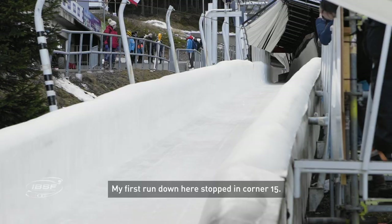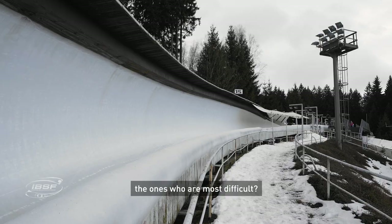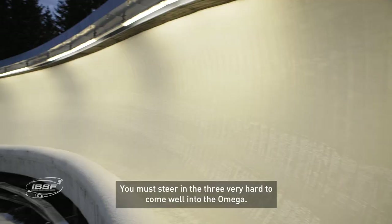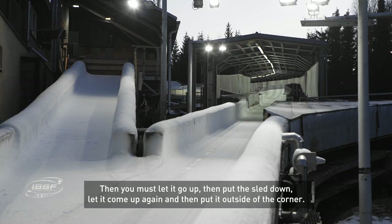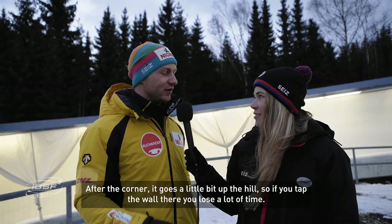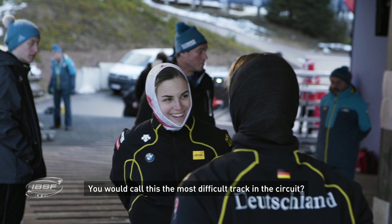Maybe you can tell us about the corners you really like, or the ones that are really difficult? One of the specialist corners here is the Omega and the Kreisel. Tell us a secret — how do you drive the Omega perfectly? You must steer in hard at three to come in good, then let it go up, put the sled down, let it come up again, put it outside the corner. After the corner it goes a little bit up the hill, and if you tap there you lose a lot of time.